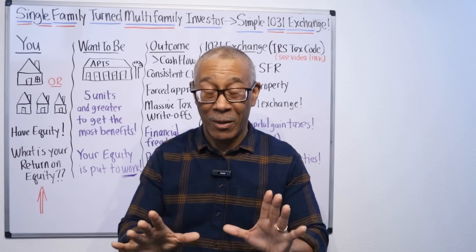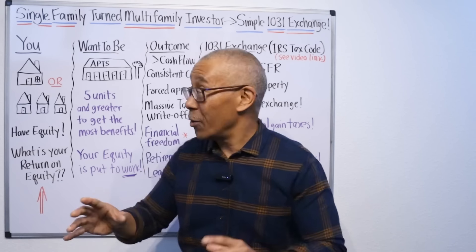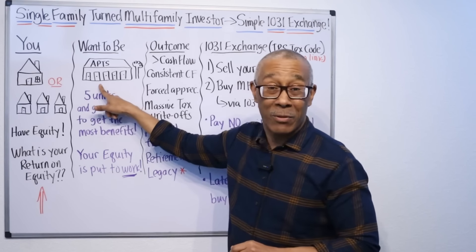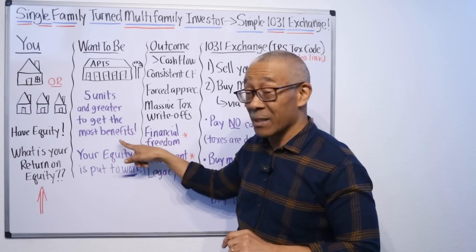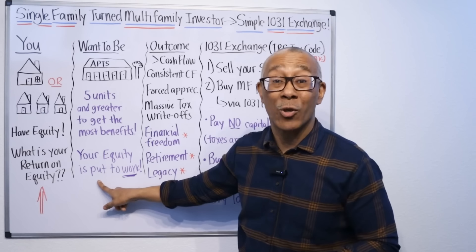The main problem with single family homes is there's no return on the equity. So where you want to be, if you're in this situation, you want to be in multifamily apartments. You want, preferably, to have five units or greater to get the most benefits, because you want your equity to be put to work.